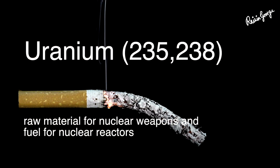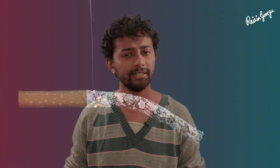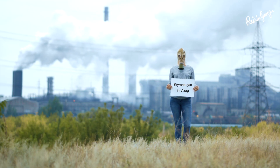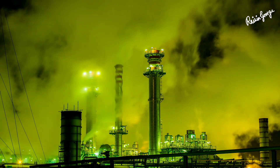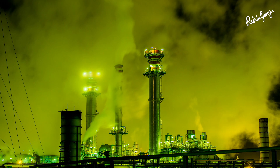Did you know that we inhale styrene gas on an everyday basis, be it as an active or a passive smoker? While cigarettes emit small amounts of styrene, the gas leak in Vizag released a huge amount of the gas throughout the surrounding area. It takes two days for the gas to decompose — that's right, two days.